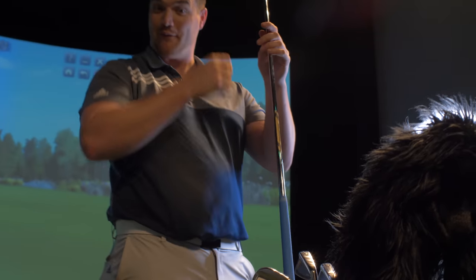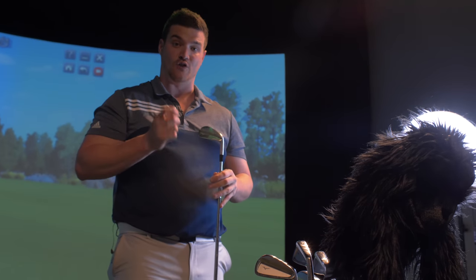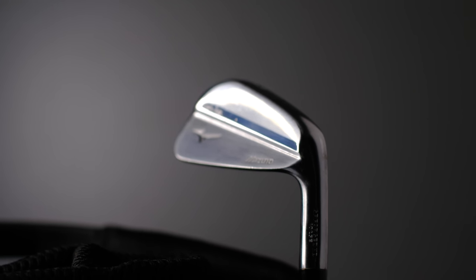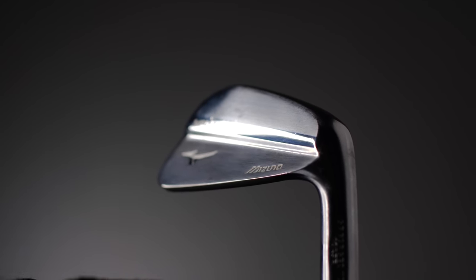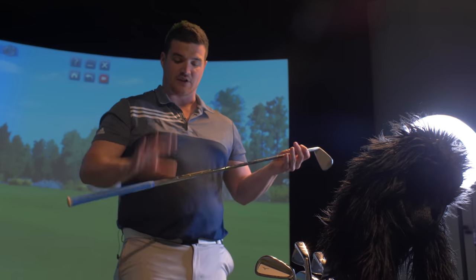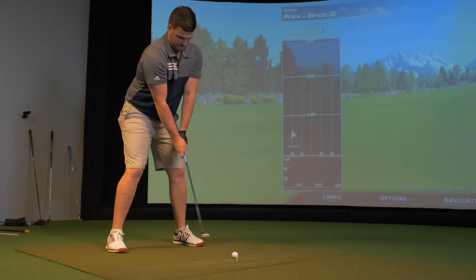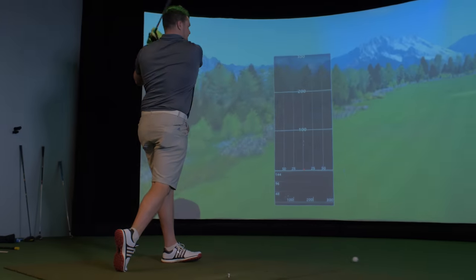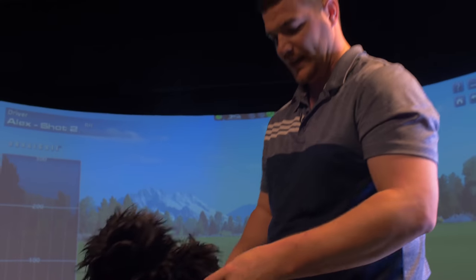Now we move to the irons, my favorite part of the bag: the Mizuno MP18. We've got the split cavity in the 4 to 6, and then the 7 to pitching wedge we've got the MP18 blades. Beautiful — it's going to take some convincing to ever get these out of the bag, I absolutely adore them. The shaft is a Dynamic Gold X100 Tour Issue, half an inch hard step and a quarter of an inch longer. They are rather stiff and I couldn't be without them.